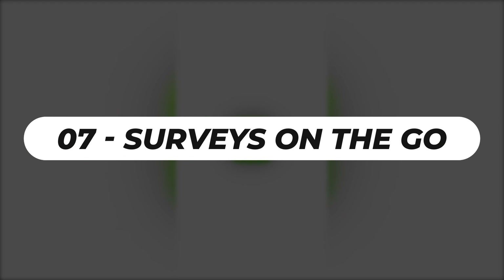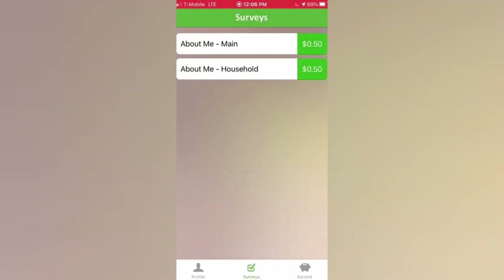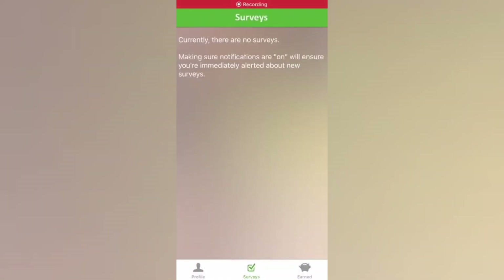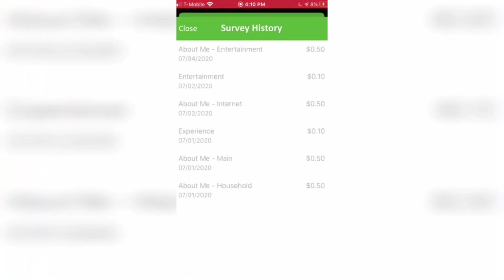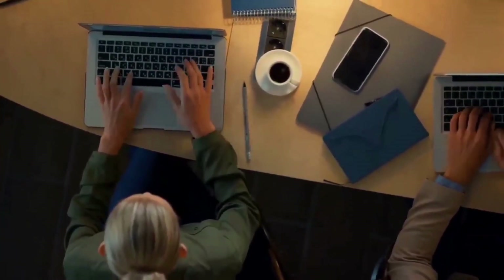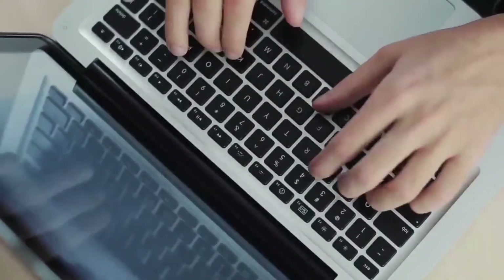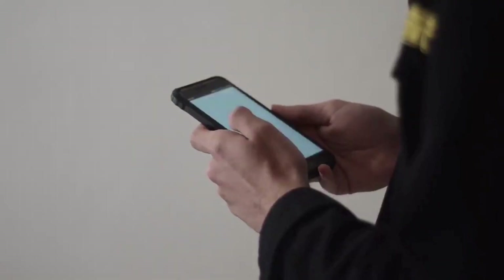Number 7: Surveys on the Go. Using money-making apps that pay you to voice your ideas is a terrific way to get extra money. This software will pay you to answer market research questions about goods, services, and entertainment offered by some of the world's largest firms. There is no prior investment, so the earnings come when you are ready. Surveys on the Go is available for free on the App Store and Google Play Store for iOS and Android devices.